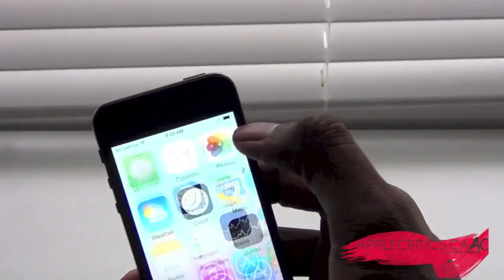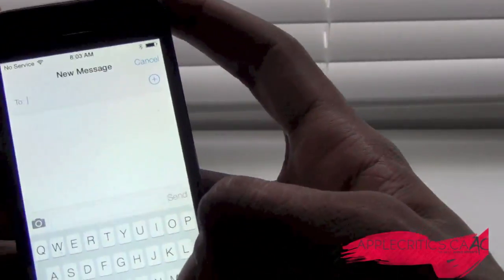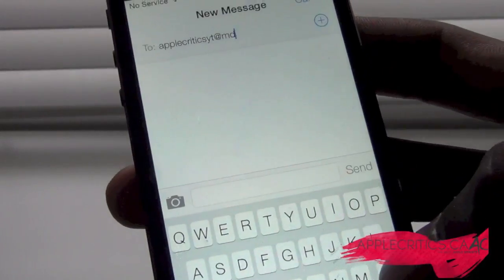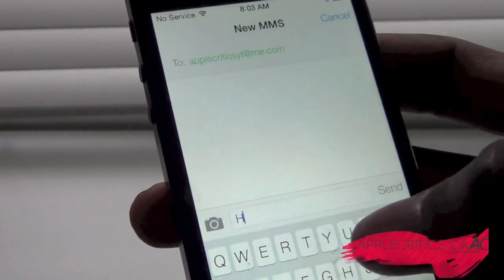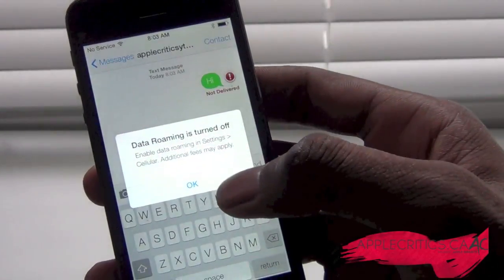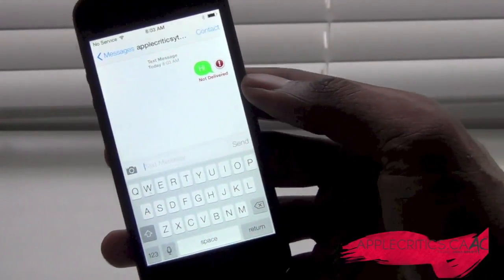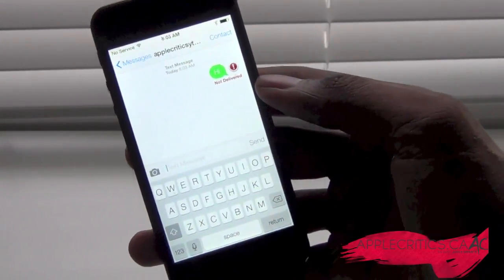If you go into Messages, you can see it's a new messaging app. There's also a new keyboard, which is very nice. The messaging looks a lot different, and even with iMessages it looks very, very nice. It's a nice upgrade.